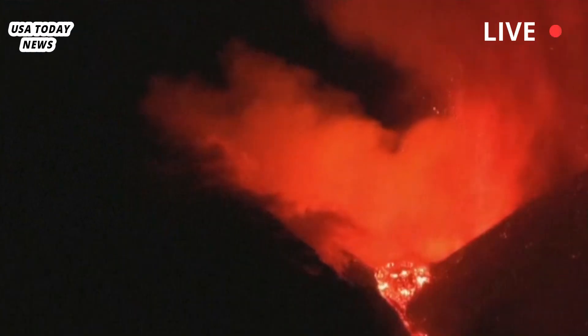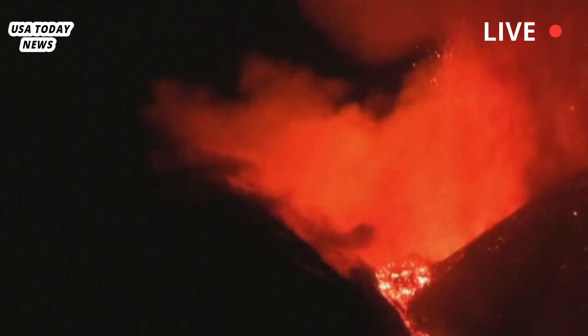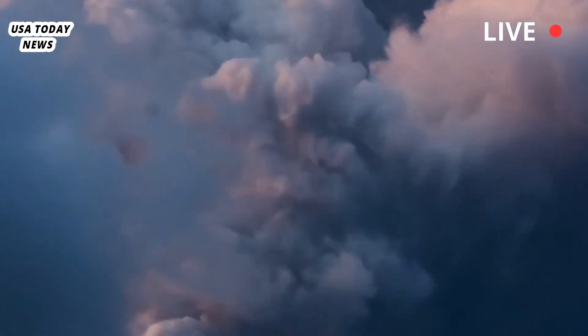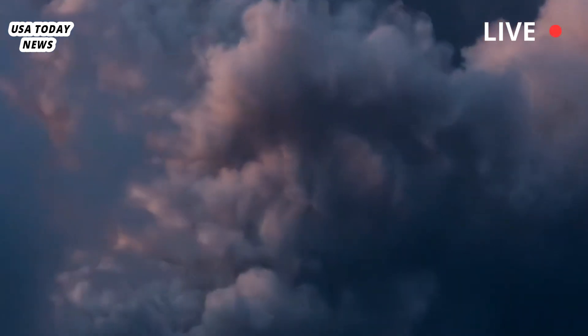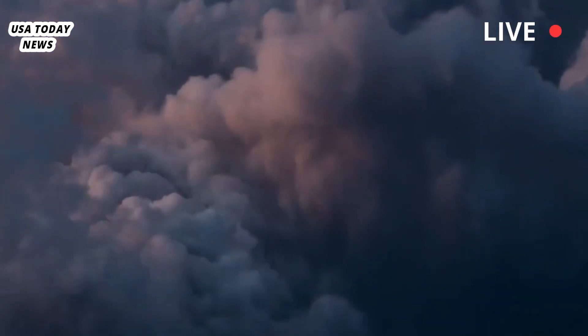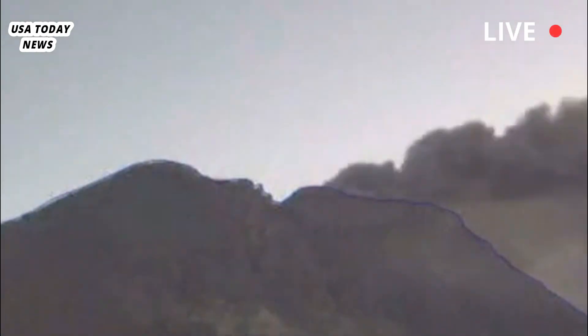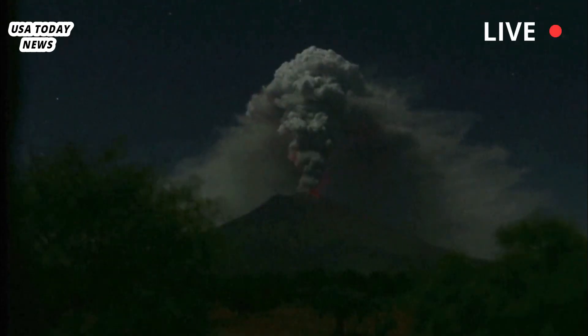Its volcanic activity has also caused serious disruption and damage, emitting dangerous ash clouds that have forced the closure of nearby airports and blanketed villages in ash. In 1979, an accidental crater explosion killed nine tourists, although deaths are rare. In a 17th century explosion, Etna buried the city of Nicolosi, destroyed much of the city of Catania, and threw molten rock 18 miles into the sea.